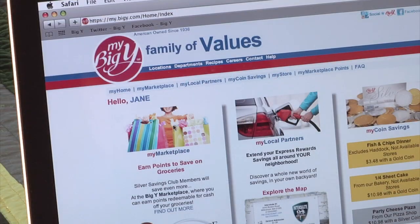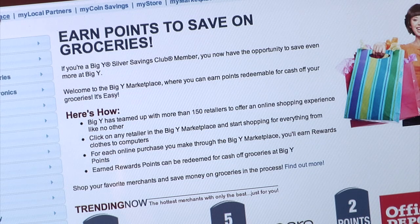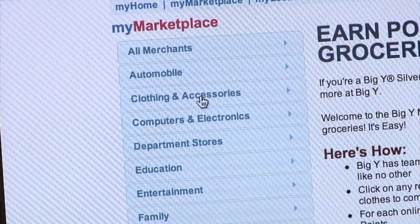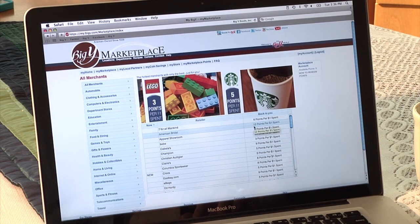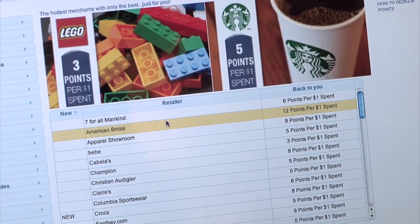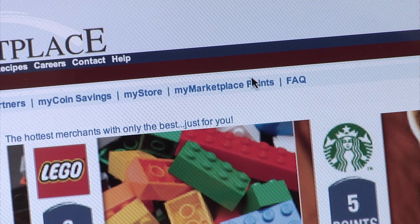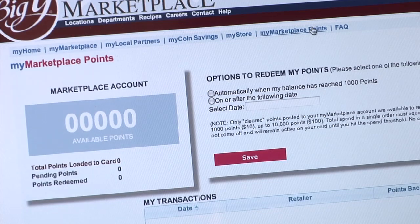The BigY Marketplace is a must-see. Our Silver Savings Club members can shop with over 150 retailers and earn discounts on groceries. It's easy — select the category you'd like to browse. When the list appears, it tells you how many points you'll earn by shopping with this retailer. Those points will add up. Click on the retailer and you're off. If you make a purchase, the points will appear in your account in 7 to 10 days or sooner.